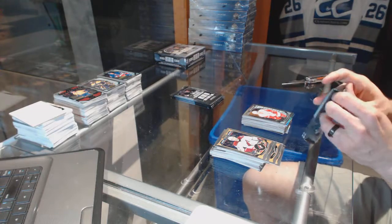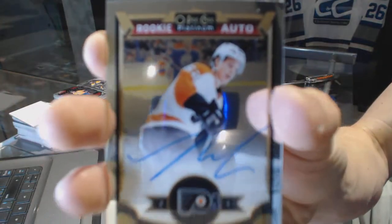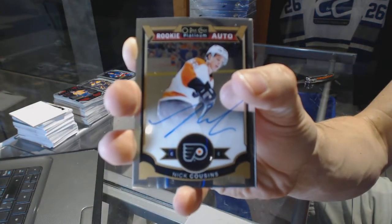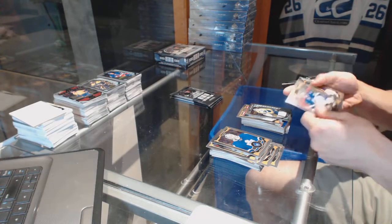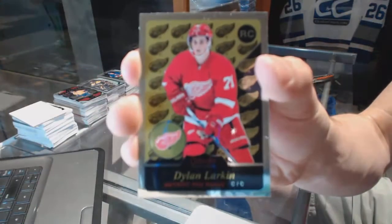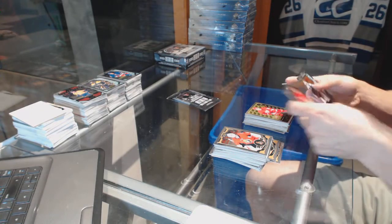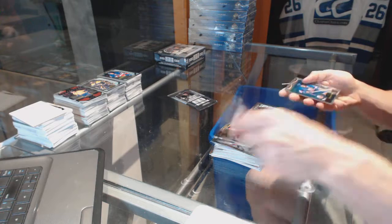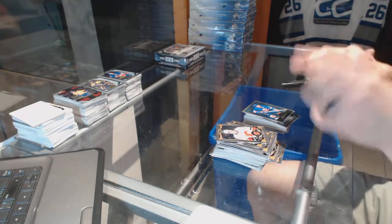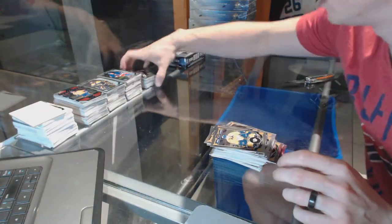And a marquee rookie for the Red Wings Andreas Athanasiu. Rookie autograph for the Philadelphia Flyers Nick Cousins and a marquee rookie for the Predators UC Soros. We've got a retro rookie for the Detroit Red Wings Dylan Larkin. Retro for the Leafs Grant Fear and a marquee rookie for the Sharks Jonas Donskoy. Retro for the Islanders Dennis Potvin. Retro for the Senators Bobby Ryan and a marquee rookie for the Canadiens Mike McCarran.